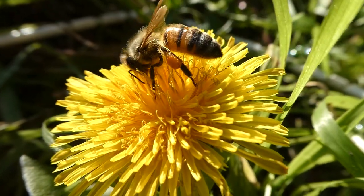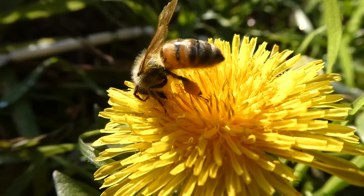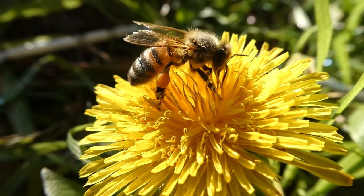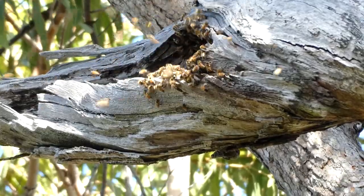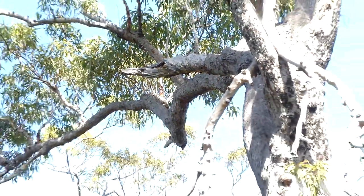A honeybee visits 50 to 100 flowers during its collection trip to fill her corbiculae with pollen. When she finds a good source of pollen, she flies back to the nest and dances to show the other bees where the flowers are. It's really cute. European honeybees build their nests in cavities like rock crevices and tree hollows. I saw this honeybee nest when I was bushwalking at Chainbelly Bay — I found it because I could hear them buzzing.